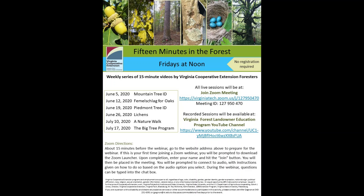Thank you for joining me for this week's 15 Minutes in the Forest. If you're watching on Zoom, please come back next week at the same time and place. If you're watching on YouTube, please like and subscribe so you'll know every time we post a new episode. Next week we'll hear from Bill Worrell, the Extension Forester for Southwest Virginia, followed by topics including Mountain Tree Identification, Femmelschlag for Oak Regeneration, Piedmont Tree ID, Lichens, a Nature Walk, and the Big Tree Program.